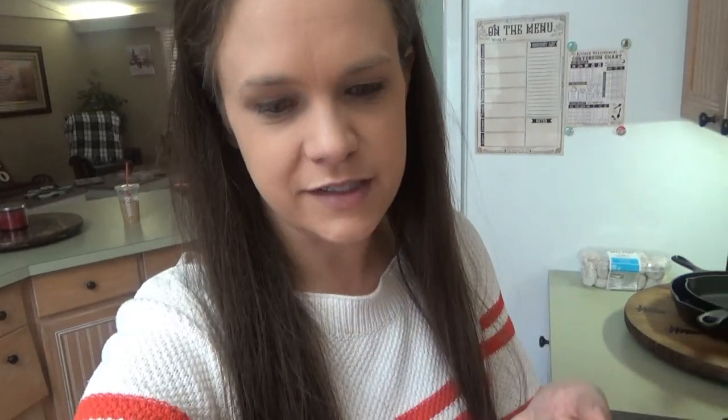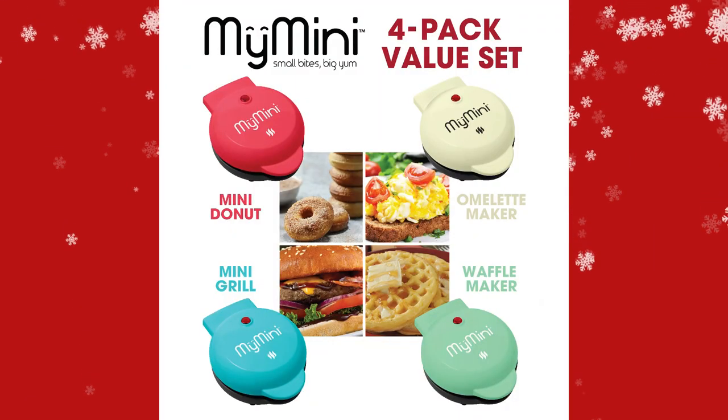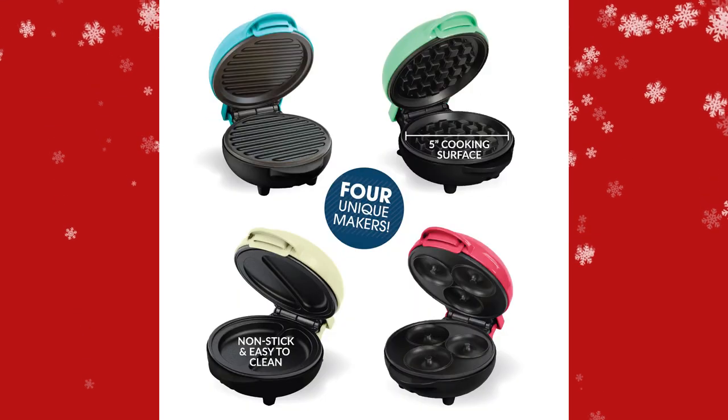We interrupt this program to bring you the first of the Christmas giveaways. Today's giveaway is a My Mini four-pack value set — there's a waffle maker, omelet maker, griddle, and a donut maker. To enter today's giveaway, let us know in the comments which number reindeer Prancer is in the song Rudolph the Red-Nosed Reindeer — Dasher being number one. These Christmas giveaways are flash giveaways — you only have 24 hours to enter. He's also hiding somewhere in this video today, so don't forget to let us know if you found him.